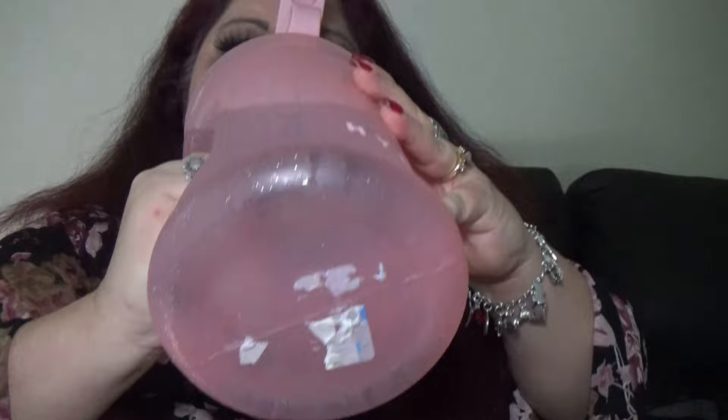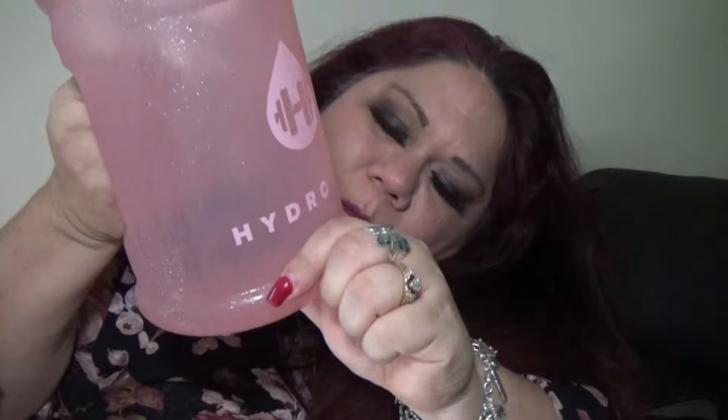I feel pretty good today, kittens. When I woke up this morning I felt kind of sick, but I took a shower and that helped. I'm glad I got that hydro jug.